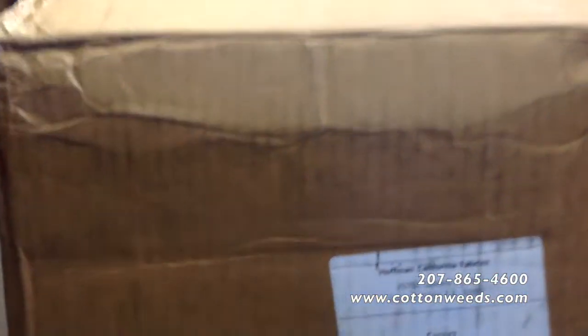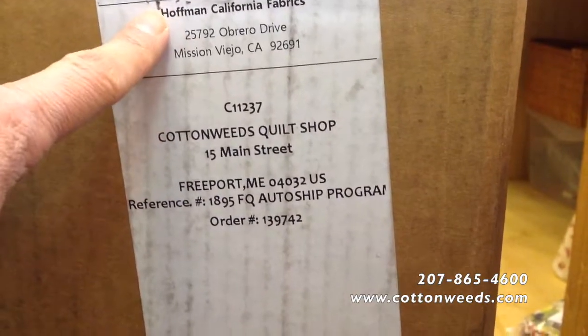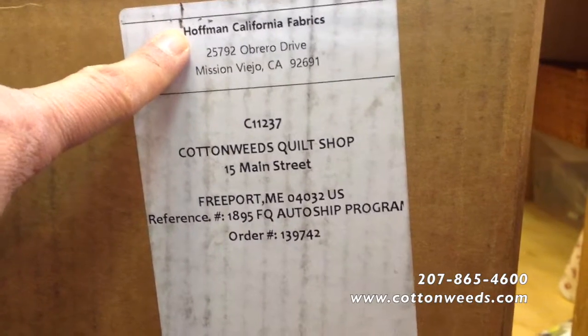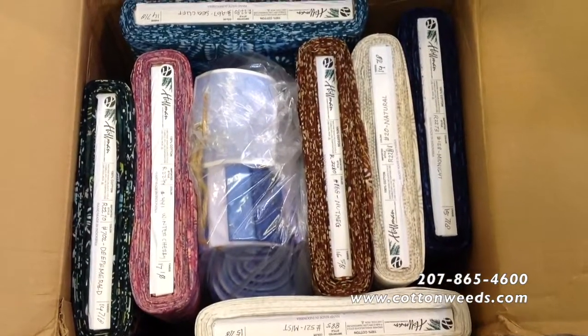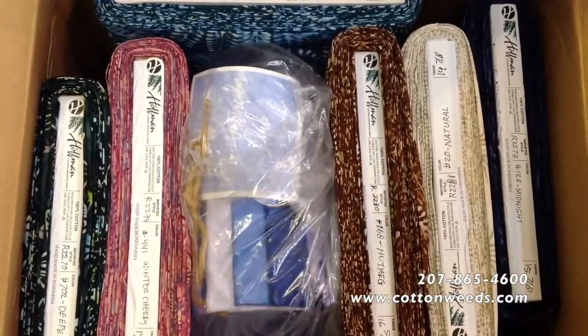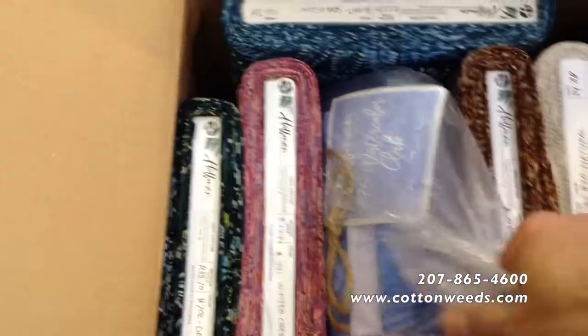Let's check the label. This box is from Hoffman in California, so we know this box is full of beautiful batiks. As suspected, beautiful batiks — and this is exciting — we are part of Hoffman's Fat Quarter Bundle Auto Ship Program.